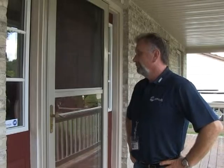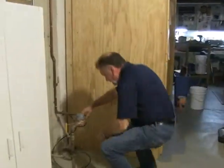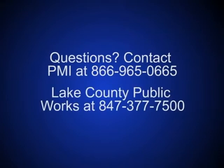You may receive a follow-up visit from a PMI manager to assure your satisfaction with the installation and to make a quality control check of the meter installation. If you have any questions regarding meter installation, contact PMI at 866-965-0665 or Lake County Public Works at 847-377-7500.